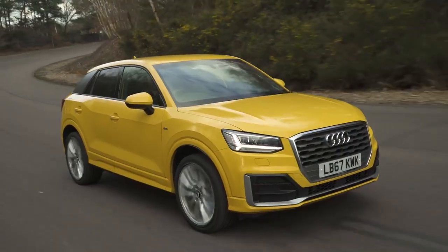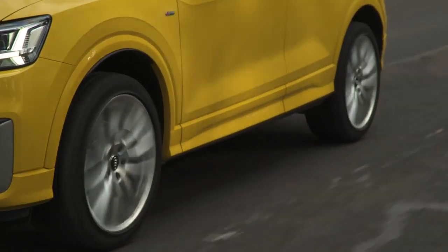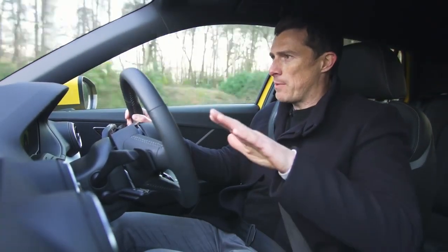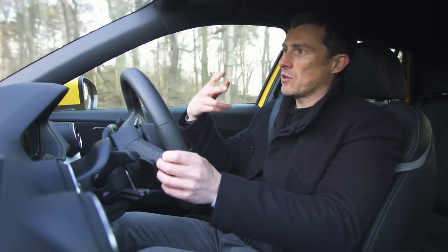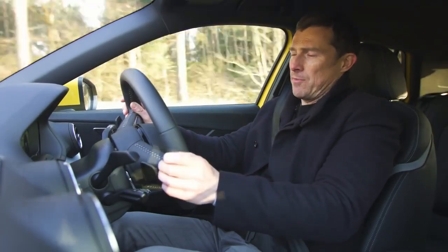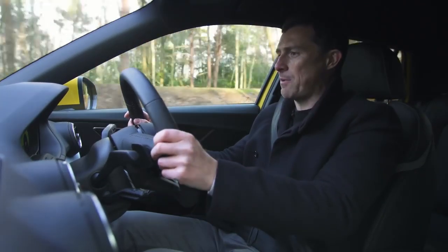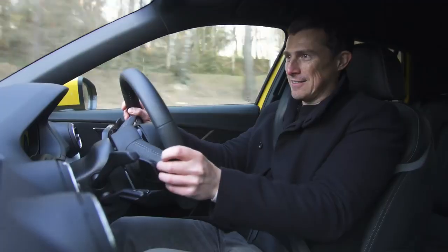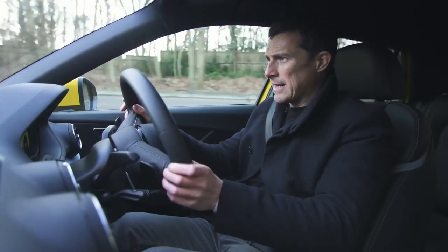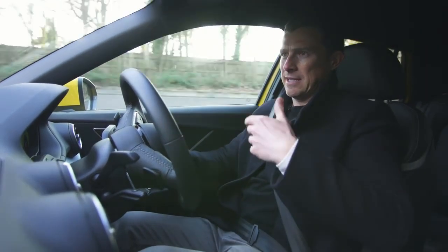Jumping from the T-Roc into the Q2, it feels like a slightly smaller, more nimble car — it doesn't necessarily handle any better, but it gives you the sense that it's just a little bit more sporty. The ride is a little firmer over bumps on standard suspension with 19-inch alloy wheels — going for slightly smaller wheels would make it more comfortable. The top two spec cars can get adaptive dampers, like the T-Roc has, with a comfort mode. The engine range is pretty much the same, except this has a 1.4 rather than a 1.5-litre turbo petrol, but with the same performance. The steering responds that little bit quicker, making the car feel more darty and fun — or maybe that's just the yellow paint and a placebo effect.